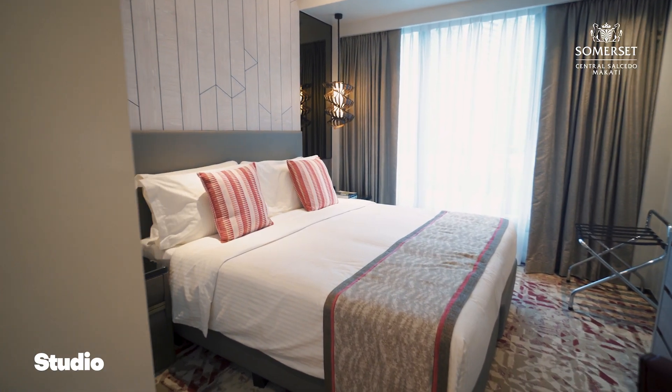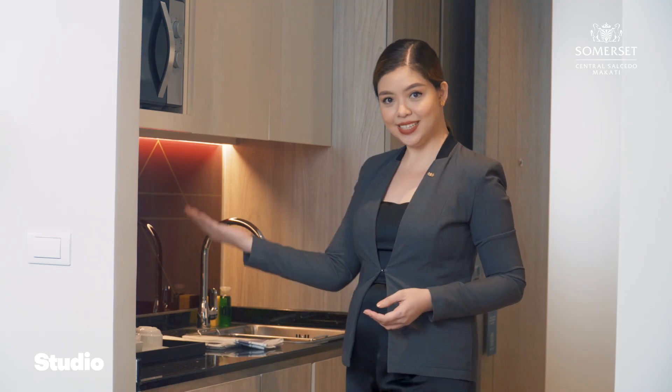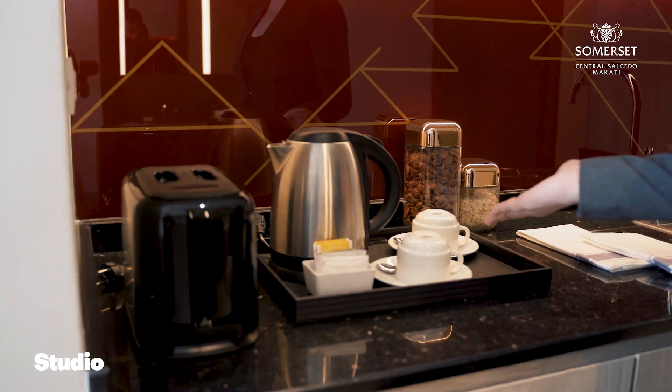This roomy apartment unit decked out with modern design is made for a home away from home. Each studio room is designed with aesthetics and comfort in mind. Sleek white floors framed with vibrantly colored carpets will welcome you with a fun entrance. The kitchenette on your left side comes with essential equipment such as a microwave, mini refrigerator, and water kettle. Each room has coffee and tea-making facilities and a seating area of two near the bedside.